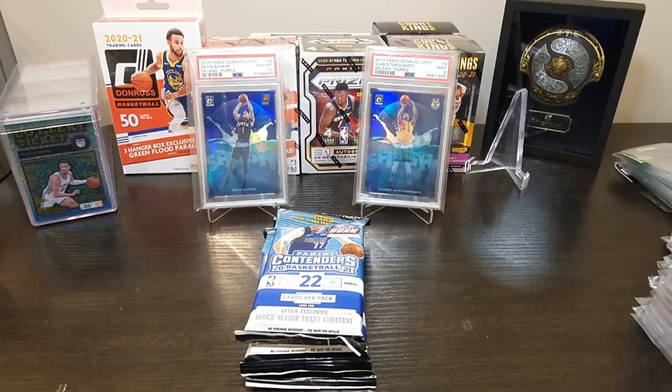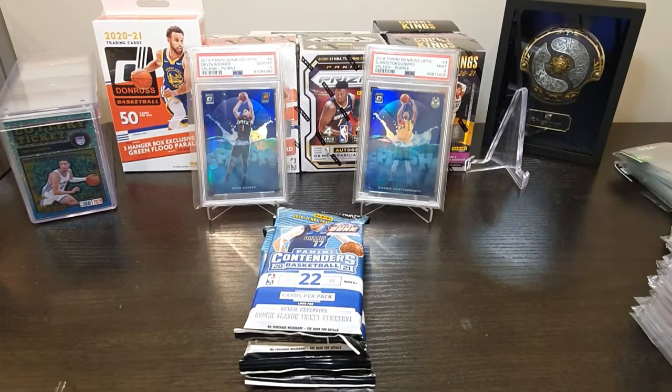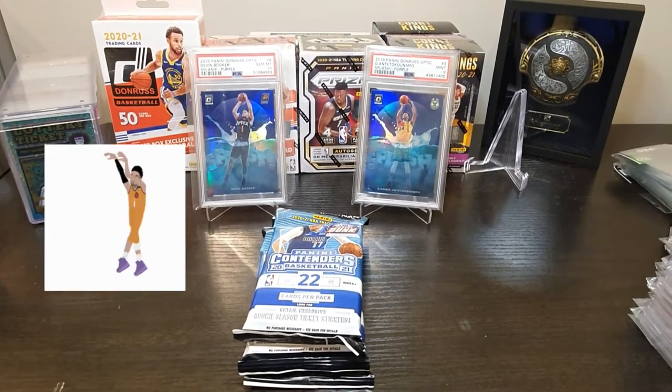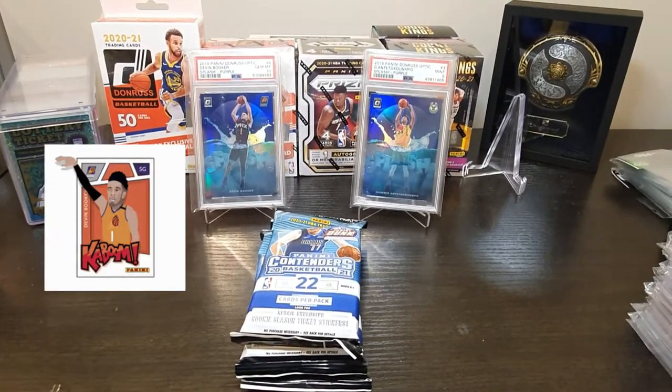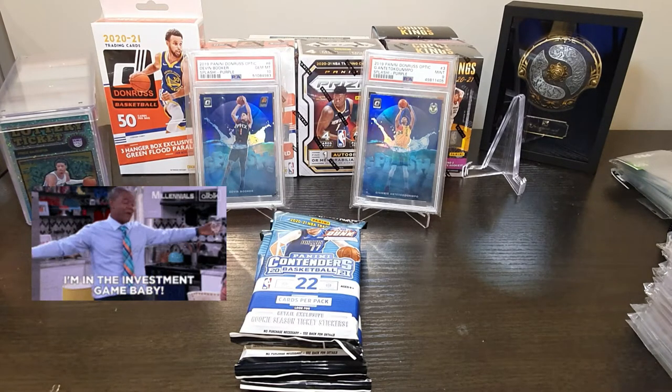What's up guys and welcome to Hoops Desk. If you're new to my channel, my channel is all about NBA sports cards. We are here to review hobby boxes, blaster boxes, hanger boxes, fat packs, hellow packs, and booster packs to see if each box or pack is worth buying or not.